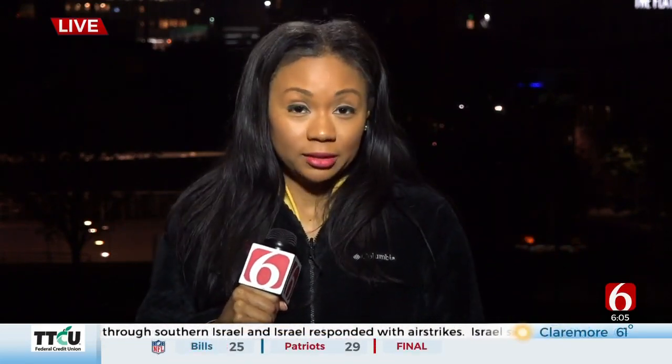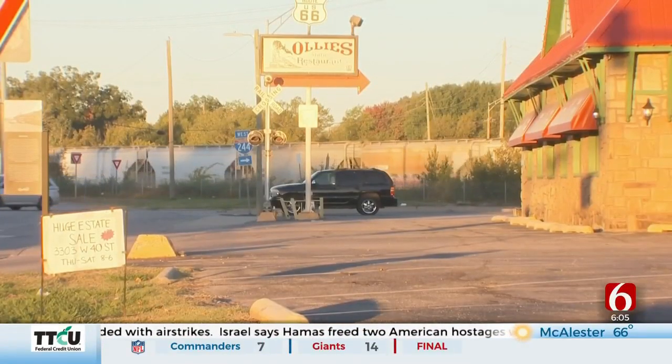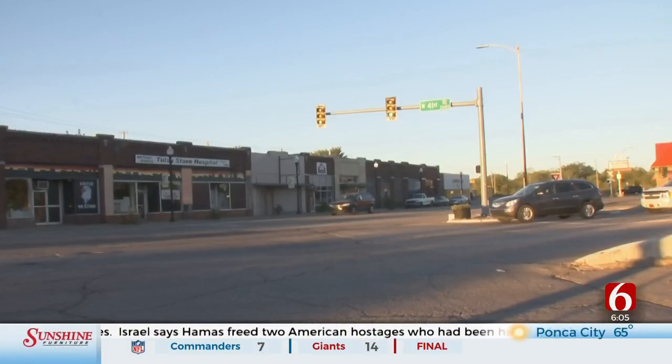Ahead of the 2026 Centennial, the non-profit is working to make the area as appealing as possible for visitors coming from across the country. Tulsa's Route 66 Main Street covers a four-mile stretch of corridor from the Arkansas River to 33rd West Avenue.